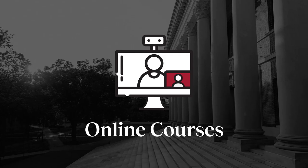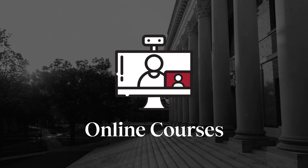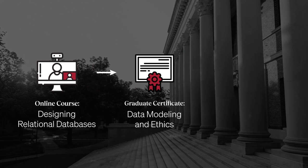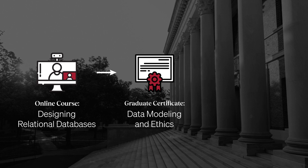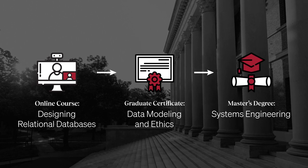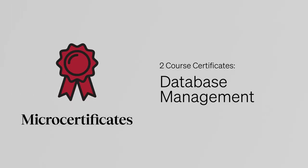Our courses are open enrollment, meaning there's no application required, and they serve as a great way to build a skill in a short time frame. You might even decide to continue your journey, stacking your course toward a certificate, and ultimately all your courses toward a degree.